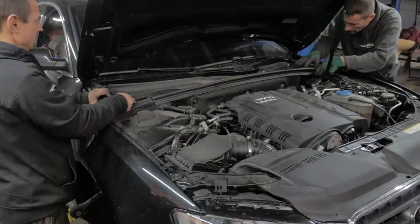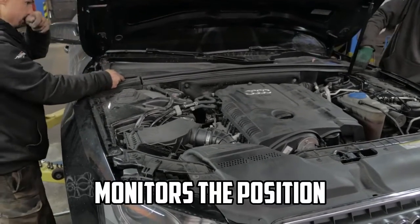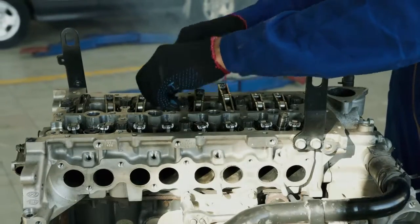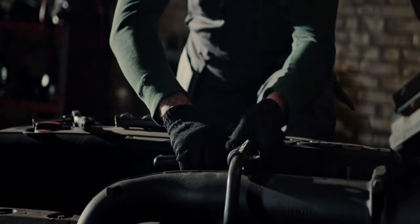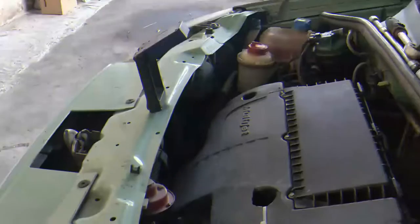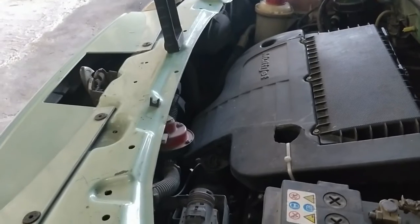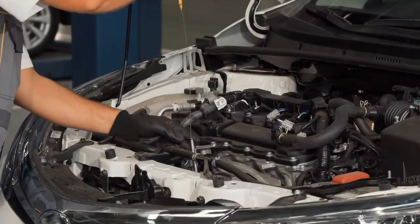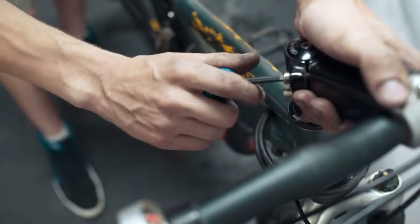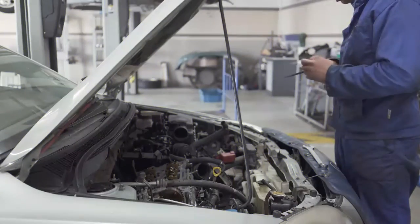In conclusion, the throttle position sensor is a critical component of a car's engine management system that monitors the position of the throttle valve and relays this information to the engine control unit. The ECU uses data from the TPS to adjust fuel delivery and ignition timing, optimizing engine performance and fuel efficiency. A properly functioning TPS ensures rapid throttle response, smooth transitions between driving conditions, and efficient operation. Regular maintenance and timely repairs are essential to keep the TPS and the overall engine management system in optimal condition.